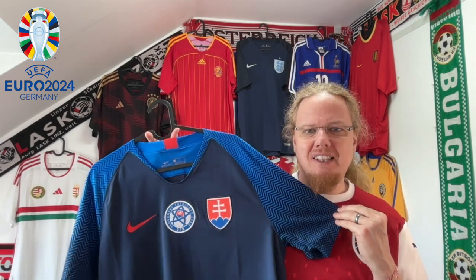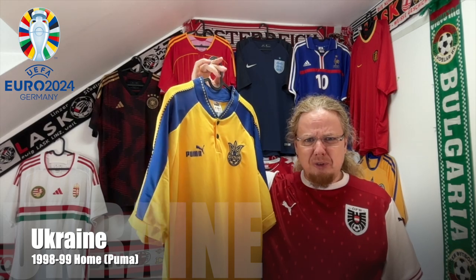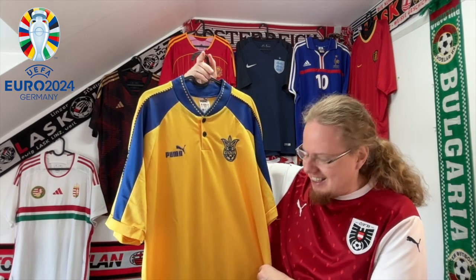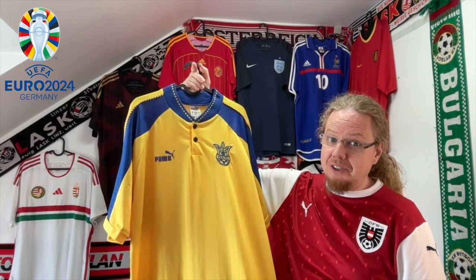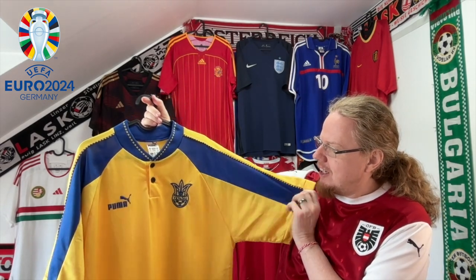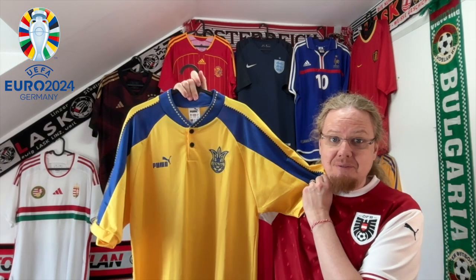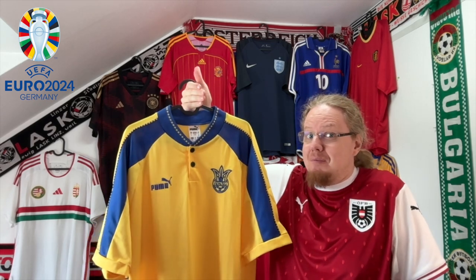The oldest shirt I'm going to show you is this beautiful Ukraine jersey used in qualifying for Euro 2000 — so around 1998-99. I got this for an absolute steal a few years back. It is so hard to get a Ukraine jersey at the moment, so I'm happy to have this one. It's very ventilated, a really nice shirt — blank on the back. I love that design, and although the collar seemed weird at the time, it feels quite modern now.